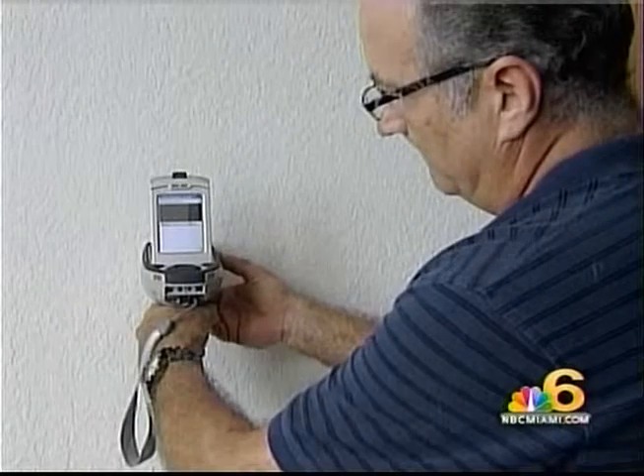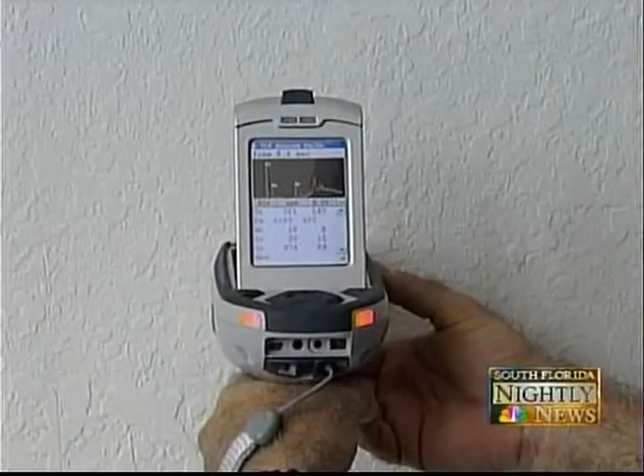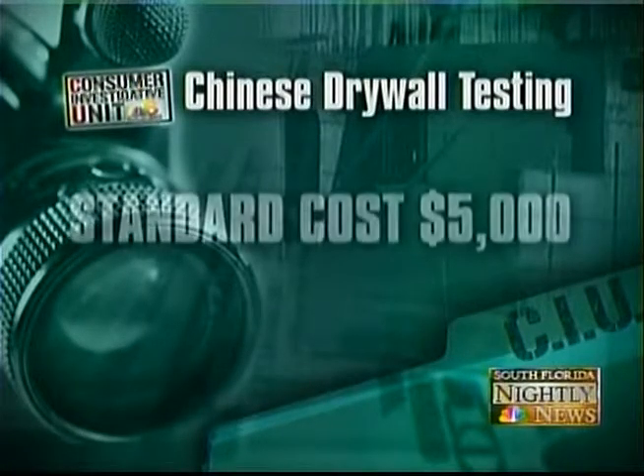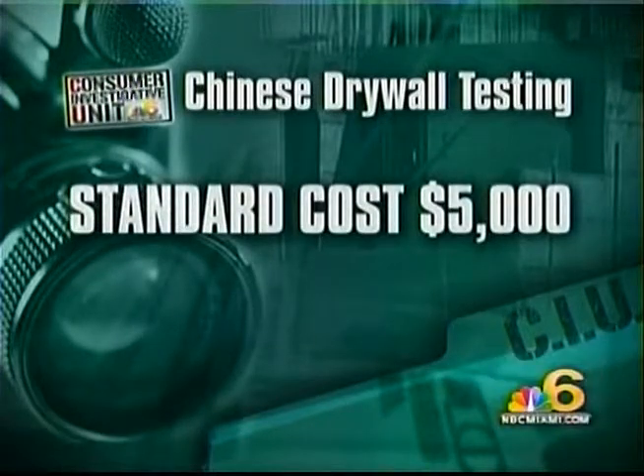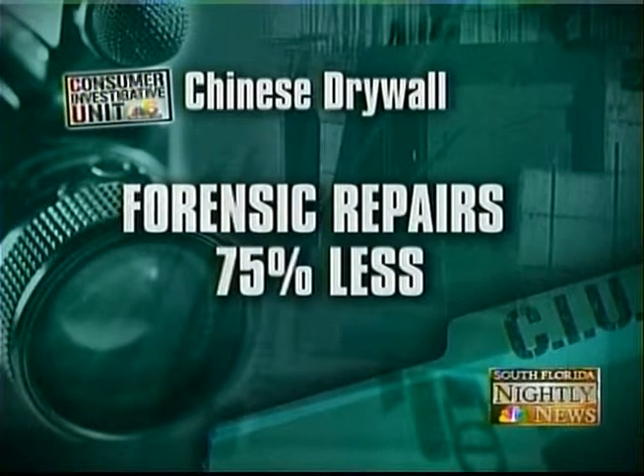Now the testing is done with this gun. They'll be able to download data to their computer equipment and tell which factory in China actually manufactured that piece of drywall, based on the scientific signature. The Consumer Investigative Unit checked with the industry trade group and found that previous testing for a 2,000 square foot home cost about five thousand dollars. Using the non-invasive forensic test will cost just a thousand dollars.